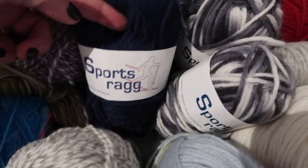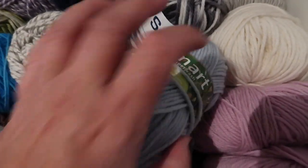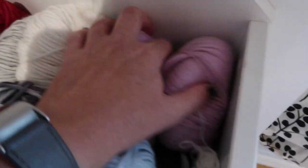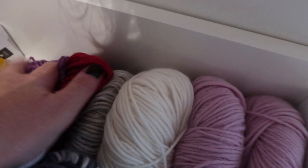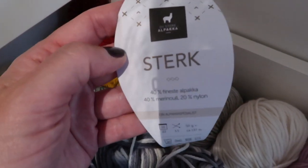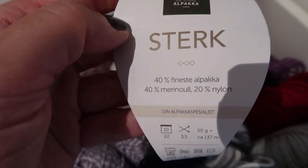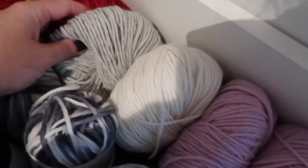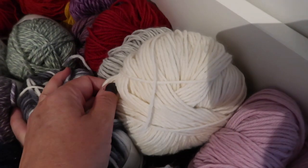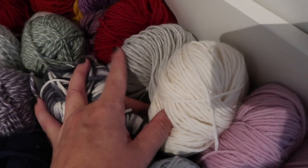Here I have some balls of sports yarn, some Smart. And these are Drops Alpaca Sterk, which is a blend of alpaca, merino wool, and nylon. I love, love, love this yarn — I think it's beautiful. I have knitted socks with them but I mainly use them for mittens and hats.